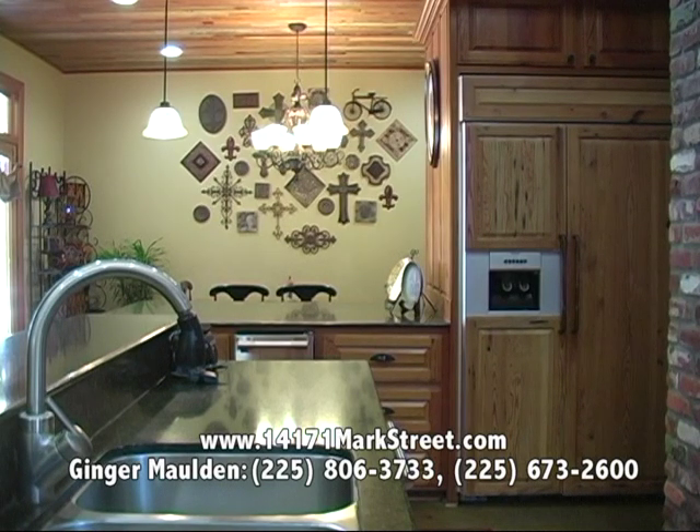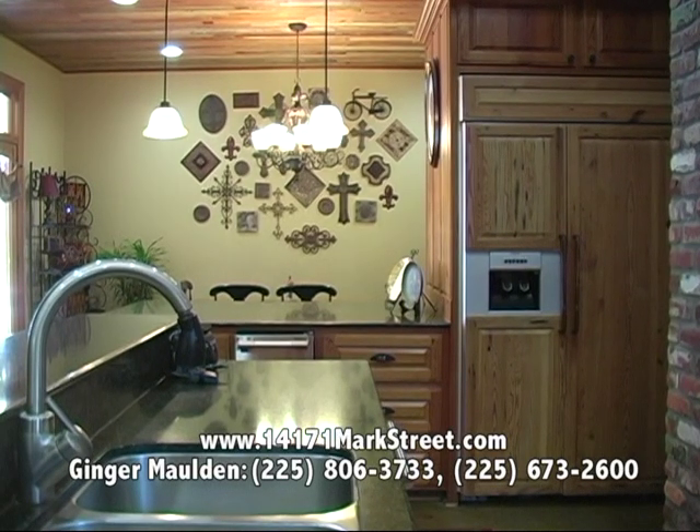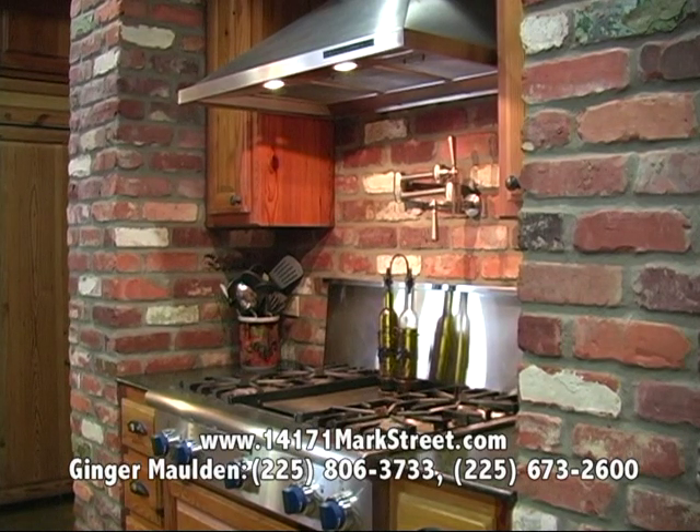The refrigerator is built into the cabinetry, so it's kind of a hideaway except for where you can see the ice and water dispenser. The range is a Thermidor, four-burner with the griddle and a hood over the head that actually works — it's really great to have the vent hood where you can turn it on and take care of that.